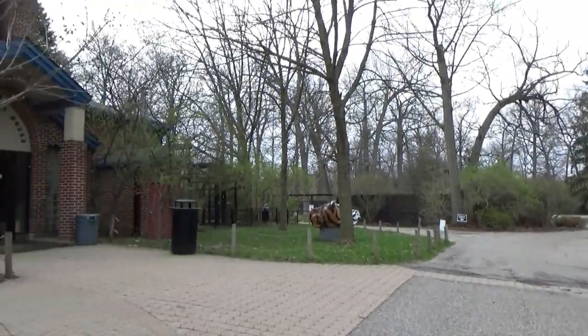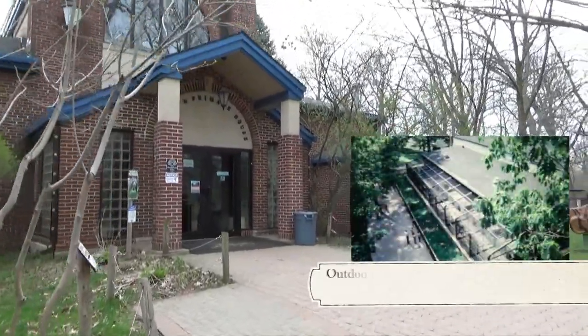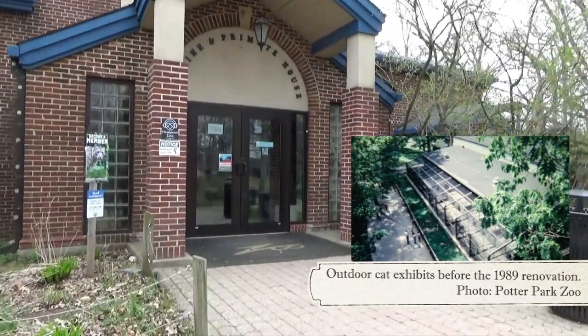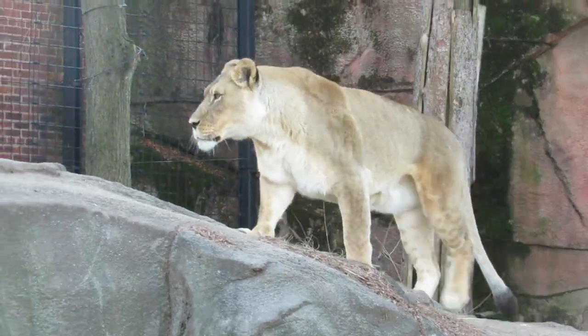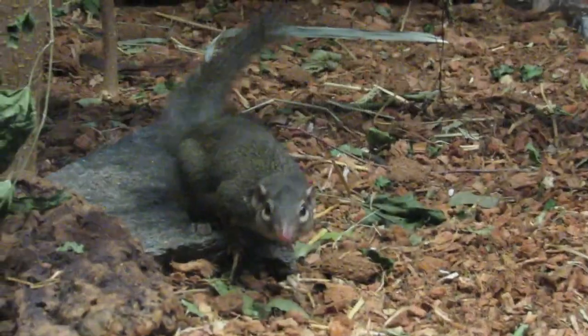Originally known as the Lion House, this building has been a staple of Potter Park Zoo since 1930. It has undergone several renovations over the years, with the last major one occurring in 1989. Today, the building is home to eight species, although only five of them are actually felines or primates.